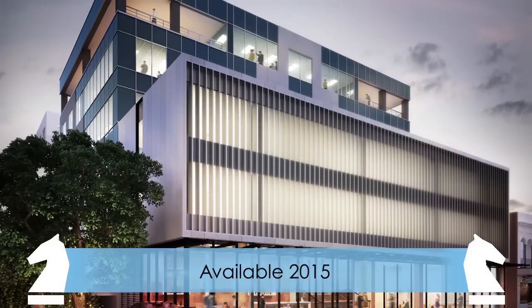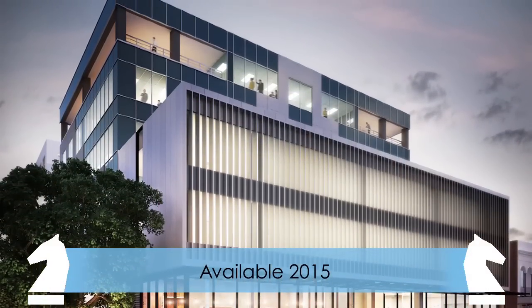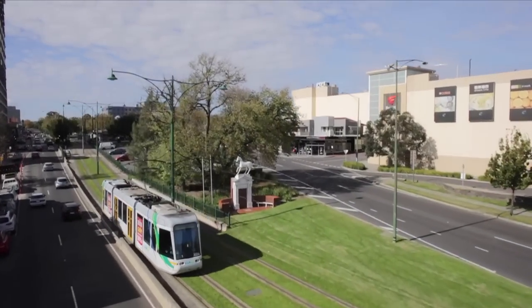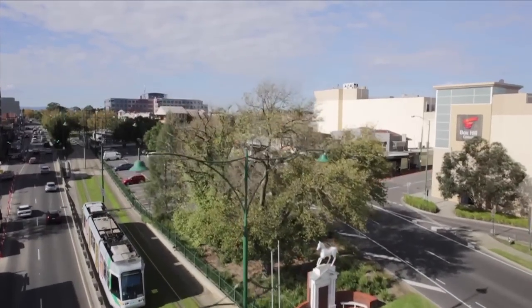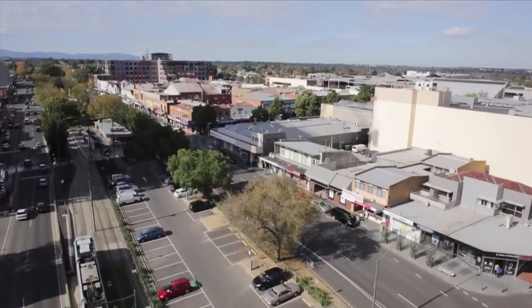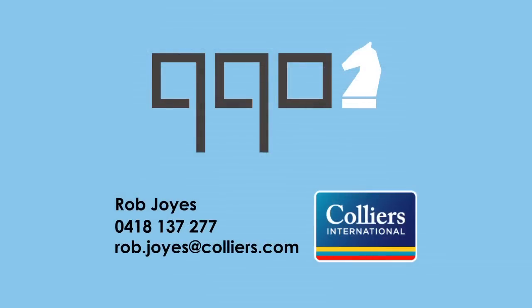990 Whitehorse Road will be available for occupancy mid to late 2015. Position your business in a thriving precinct and make the right strategic move. Contact Rob Joys at Colliers International to inquire further about this exciting opportunity.